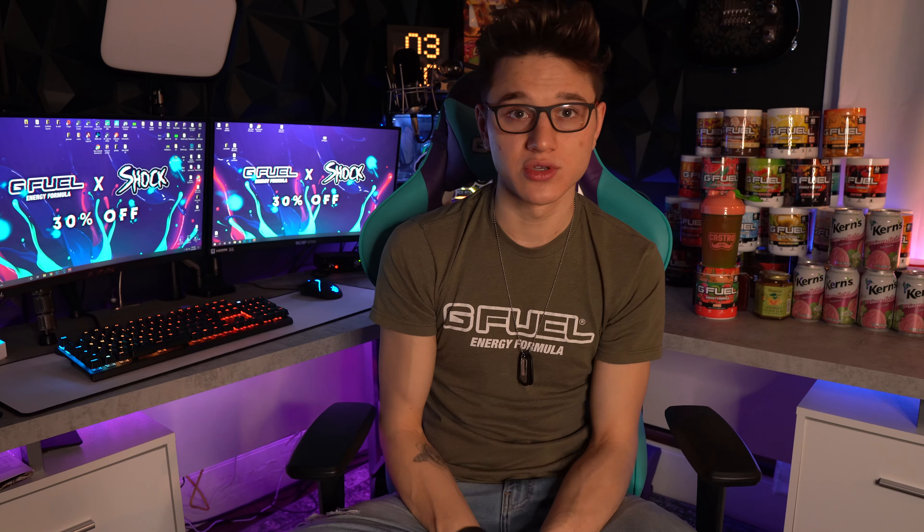Just want to remind you guys that code 'shock' is 30% off right now. Thank you to everybody that's been using code shock — I really appreciate it. There's a March Madness thing going on where whoever's code gets the most uses wins a shaker cup. I'm not in that because I already have my own shaker cup, but it's been wild seeing all these content creators go all out for a shaker cup. Thank you to you guys who are still using my code — it honestly helps me out more than you know.